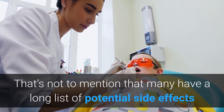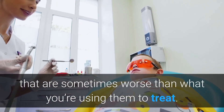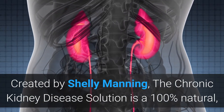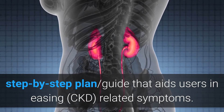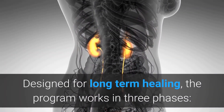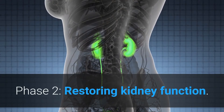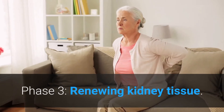That's not to mention that many conventional treatments have a long list of potential side effects that are sometimes worse than what you are using them to treat. Created by Shelley Manning, the Chronic Kidney Disease Solution is a 100 percent natural step-by-step plan that aids users in easing chronic kidney disease related symptoms. Designed for long-term healing, the program works in three phases: phase one, protecting from kidney damage; phase two, restoring kidney function; phase three, renewing kidney tissue.